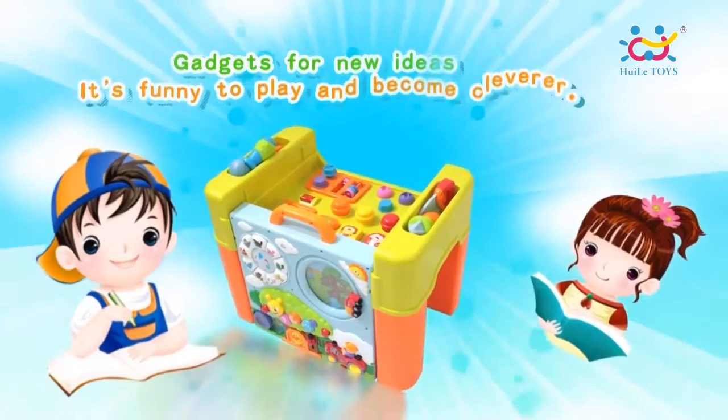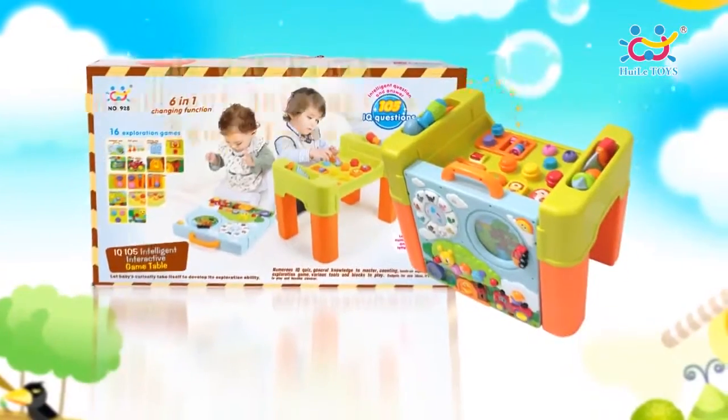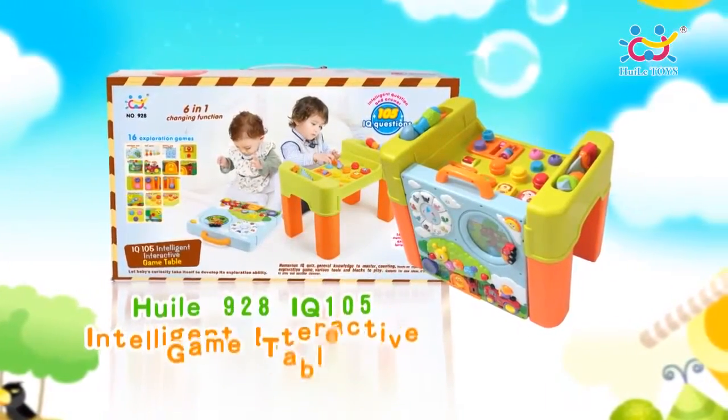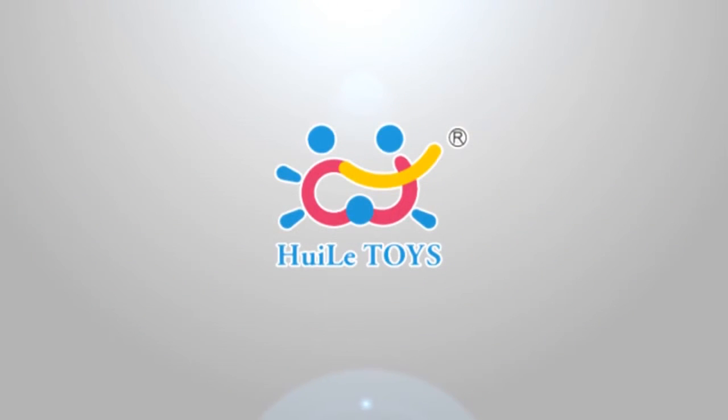Hui Le 928 IQ105 Intelligent Interactive Game Table can let babies develop their exploration ability. Hui Le Toys — Safety and Intelligence. Convert love into happiness.